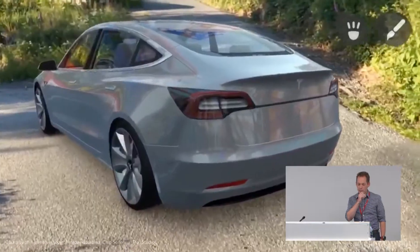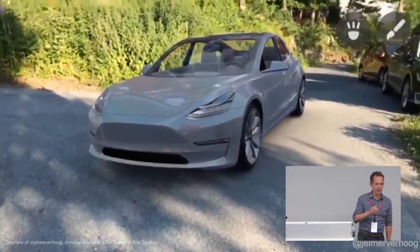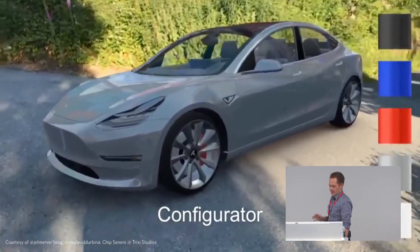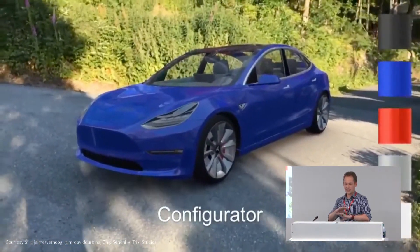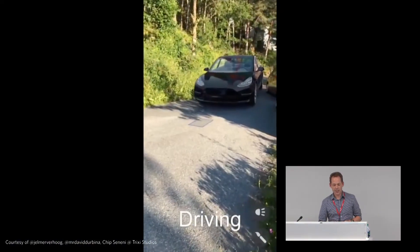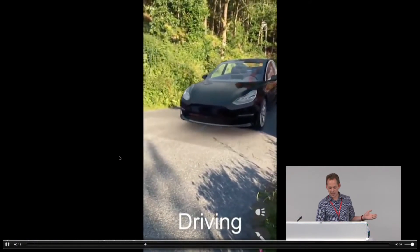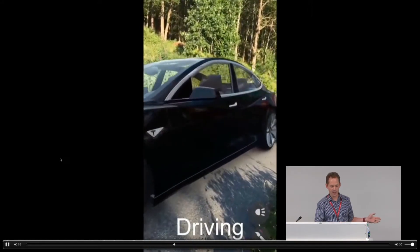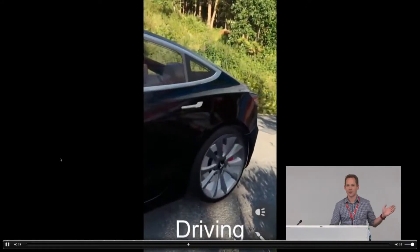I didn't believe the hype until I first used an augmented reality app. And now I'd be the first to say that AR exists at this intersection of mind-blowingly cool and exceedingly practical. You can get a feel for the size, shape, and motion of the new car you've been eyeing without ever making a trip to the dealership. You can try it out in a few colors, you can even drive it down your driveway.